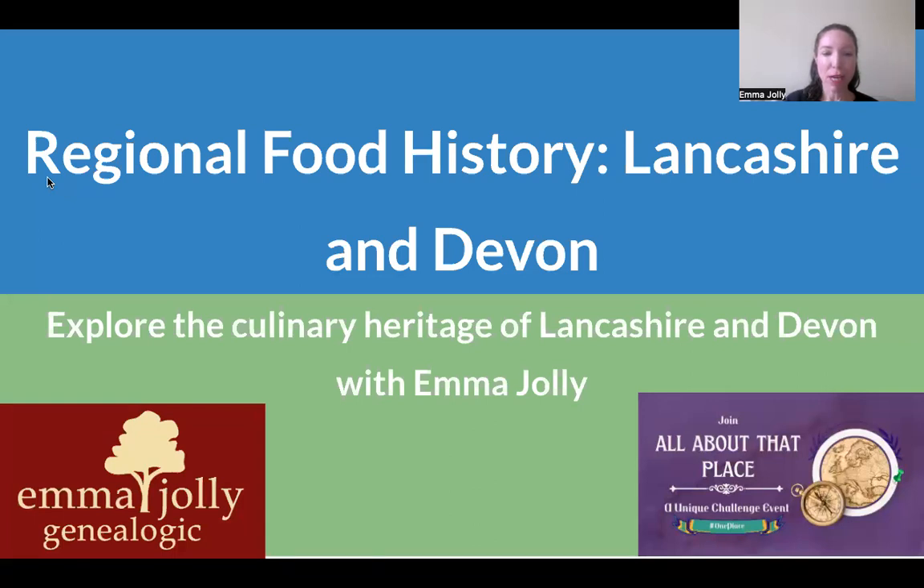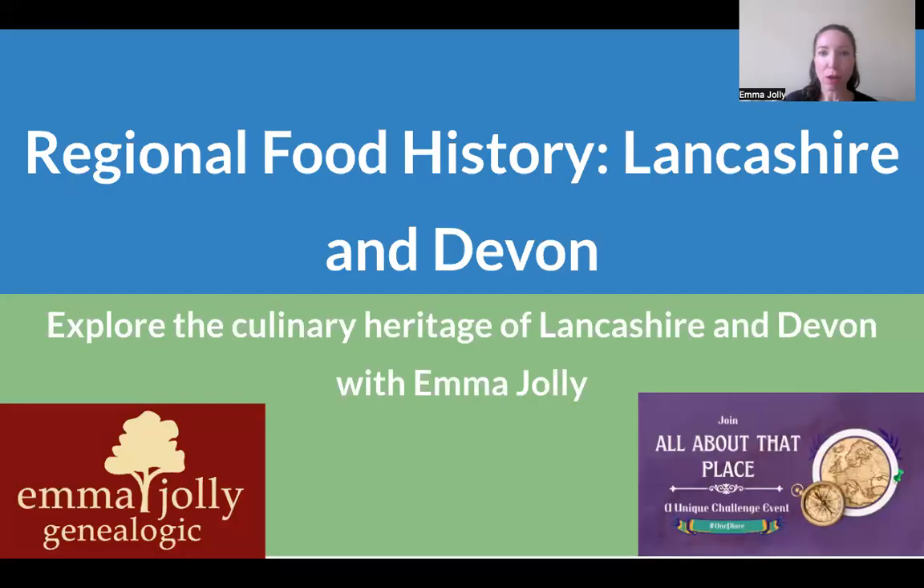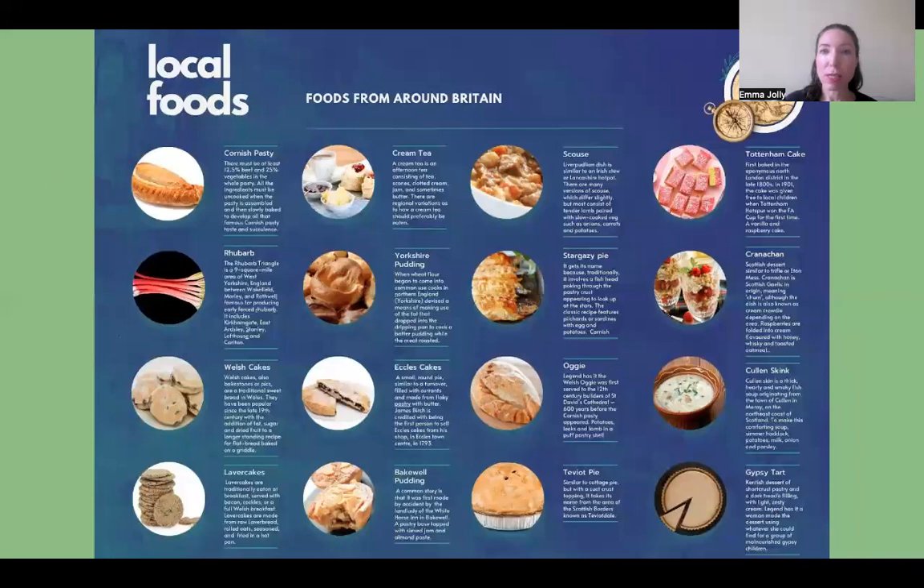Hello, I'm Emma Jolly and I'd like to welcome you to this talk on regional food history and local foods in Lancashire and Devon. I'm going to give an overview of British local cuisine and then we're going to move on to more specifics in Lancashire and the different types of food from around Britain.